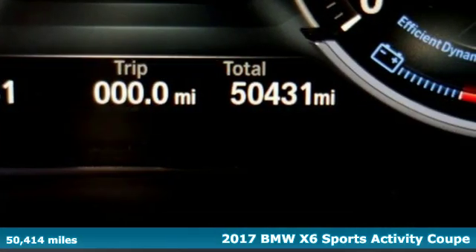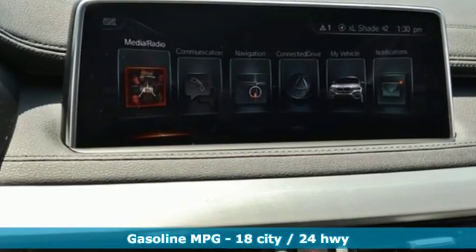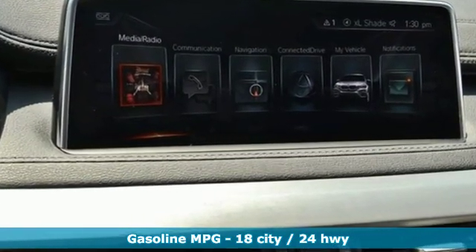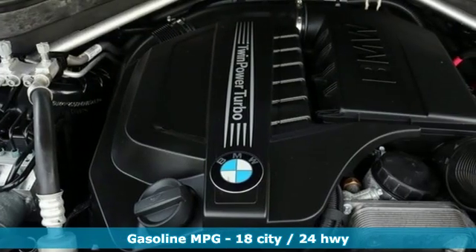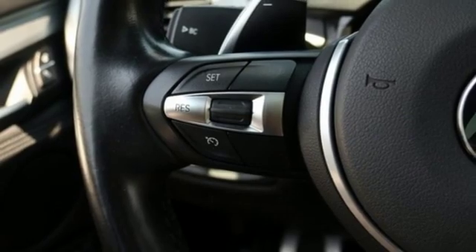This X6 stands out no matter where you are, and it comes with all the amenities you need: streaming audio, heated leather bucket seats, power heated mirrors, power sliding and tilting sunroof, and an intercooled turbo i6 engine.